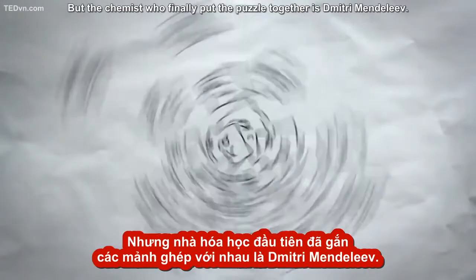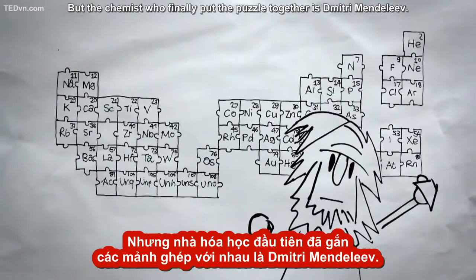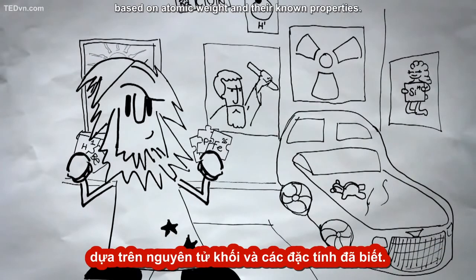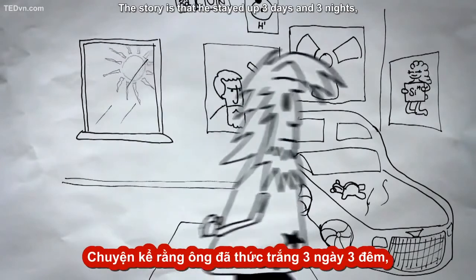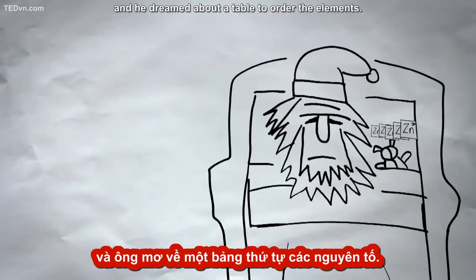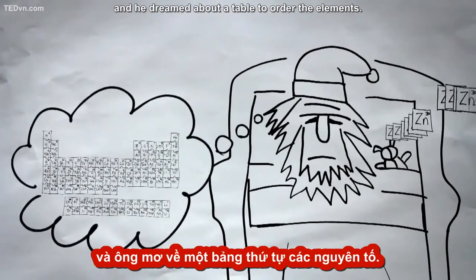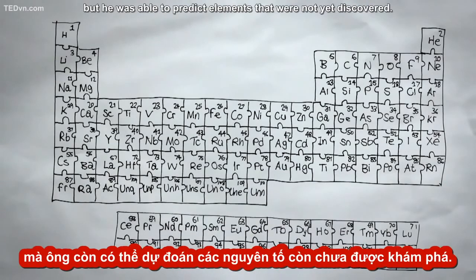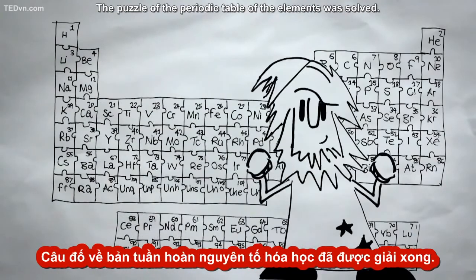But the chemist who finally put the puzzle together was Dmitry Mendeleev. He created cards of each known element and tried to order them based on atomic weight and their known properties. The story is that he stayed up three days and three nights and finally fell into a deep sleep and dreamed about a table to order the elements. Mendeleev was not only able to create the periodic table, but he was able to predict elements that were not yet discovered. The puzzle of the periodic table of the elements was solved.